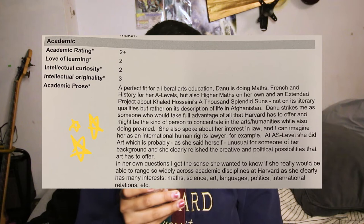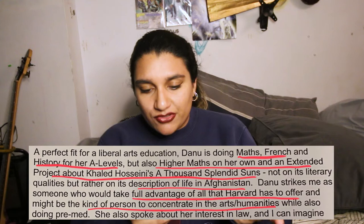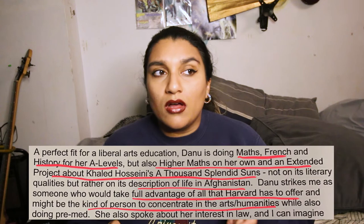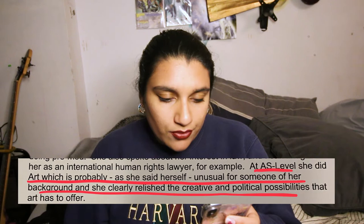In terms of the academic rating — literally the first line says 'a perfect fit for a liberal arts education.' He talked about my A levels: maths, French, history, higher maths on my own, and an extended project about 'A Thousand Splendid Suns' from an anthropological perspective. It highlighted that I would be taking advantage of the liberal arts education system. He also commented on how I did art, which is unusual for someone of my background, but that I clearly relish the creative and political possibilities art has to offer. Don't feel like you have to dig yourself into one specific box.